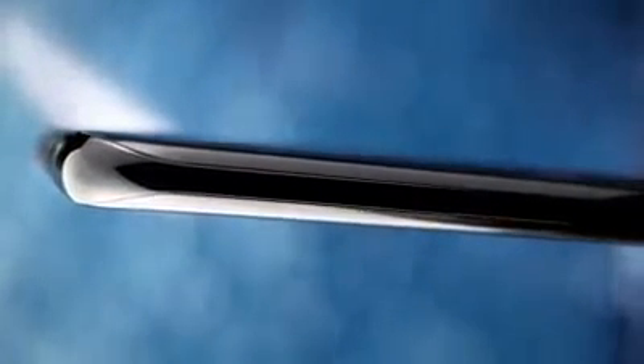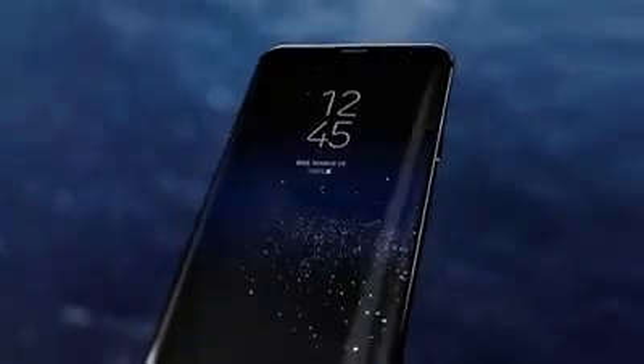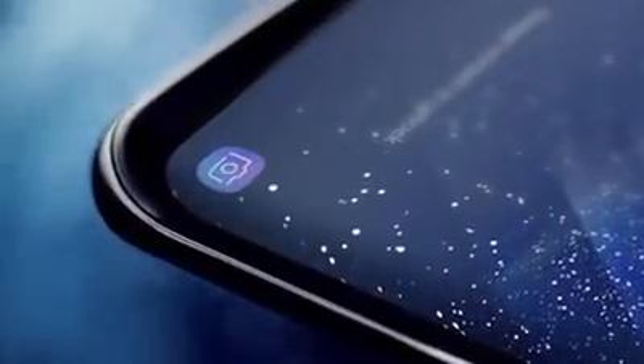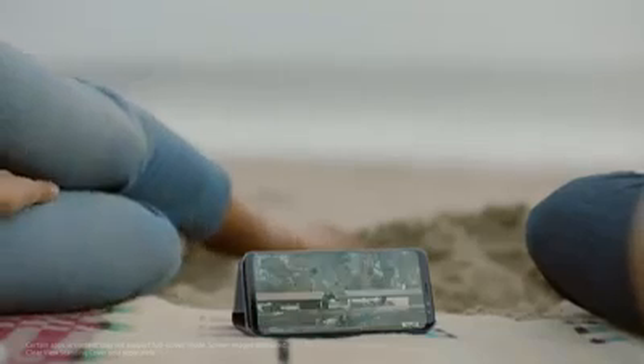We created the beautifully curved edge display and also erased the bezels to give you more space for the things that matter, creating a level of immersion you see and feel. Even games and movies are completely different with the Infinity Display cinematic full-screen experience.